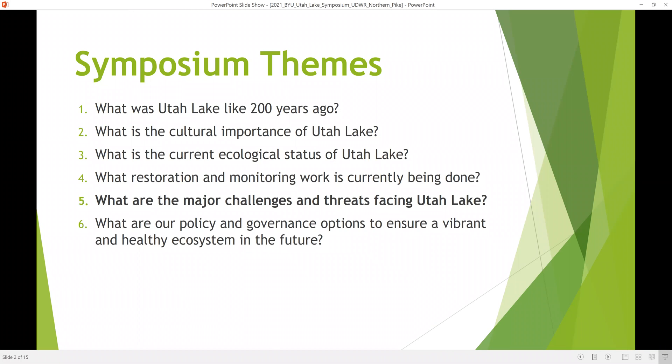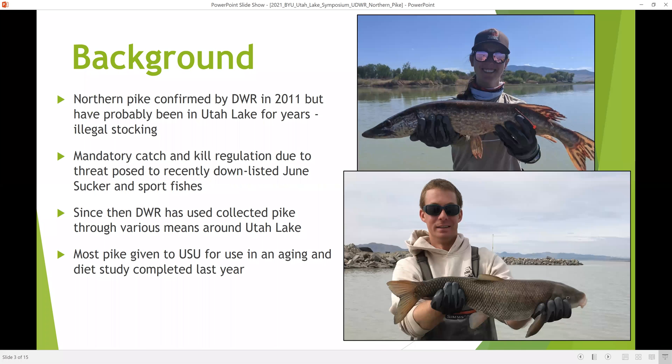Under the symposium themes, this would certainly fall under the heading of what are some of the major challenges and threats facing Utah Lake. Northern Pike were confirmed by the Division in 2011, but they've probably been in the lake for a number of years due to illegal stocking.